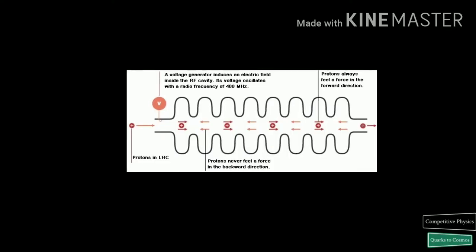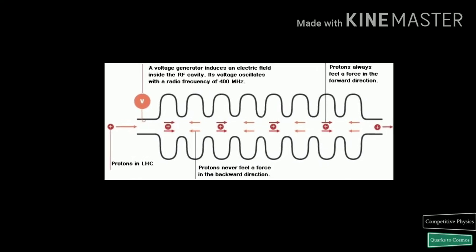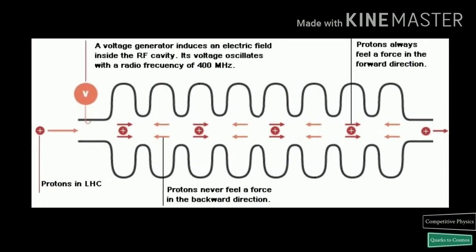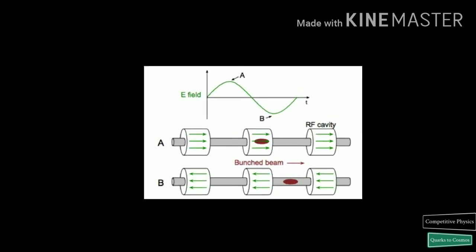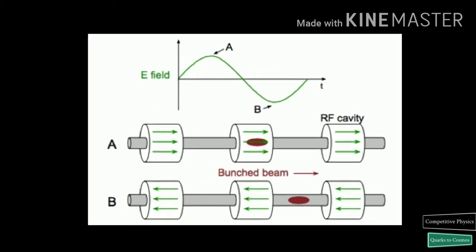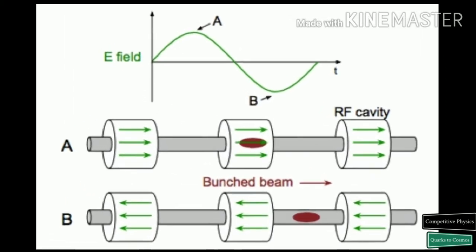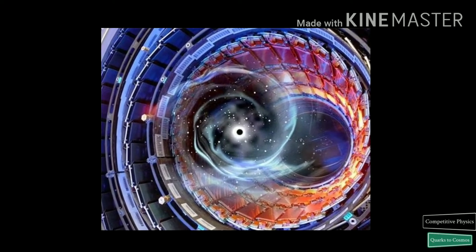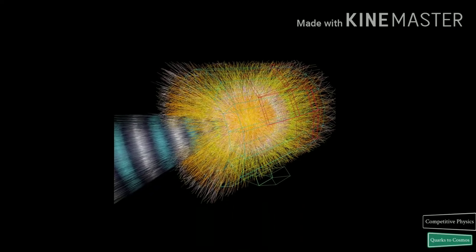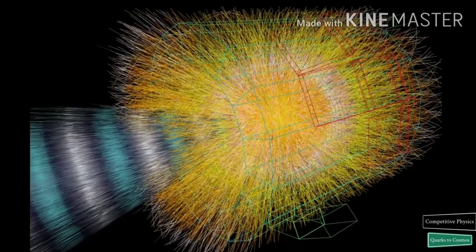The protons of the LHC circulate around the ring in well-defined bunches. The bunch structure of a modern accelerator is a direct consequence of the radio frequency acceleration scheme. Protons can only be accelerated when the RF field has the correct orientation as particles pass through an accelerating cavity, which happens at well-specified moments during an RF cycle. Under nominal operating conditions, each proton beam has 2,808 bunches, with each bunch containing about 10 to the power of 11 protons.